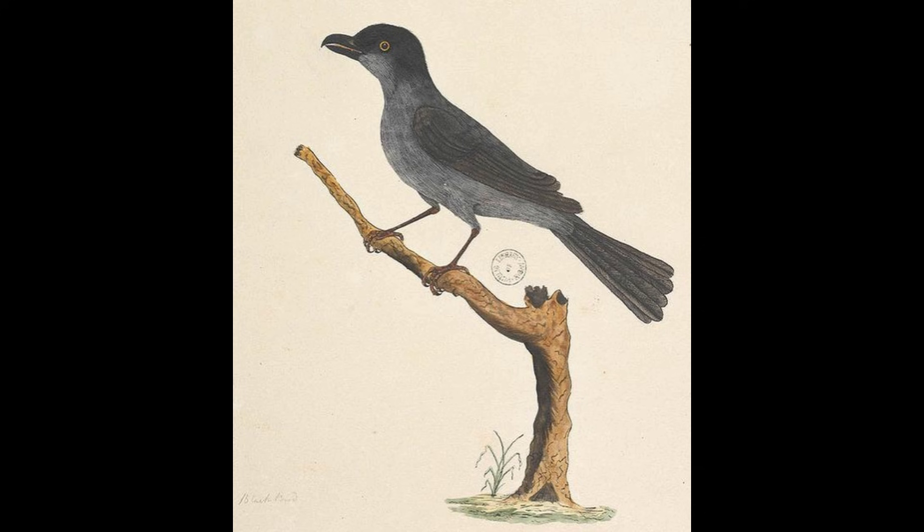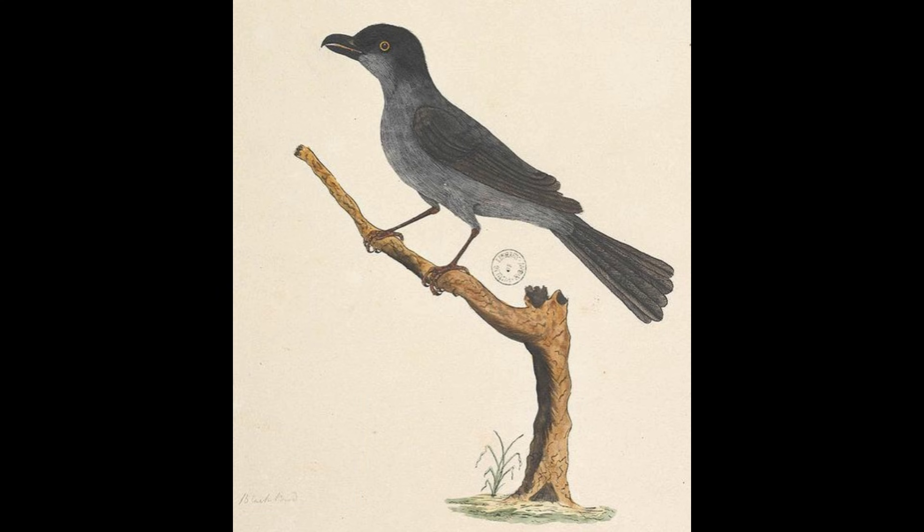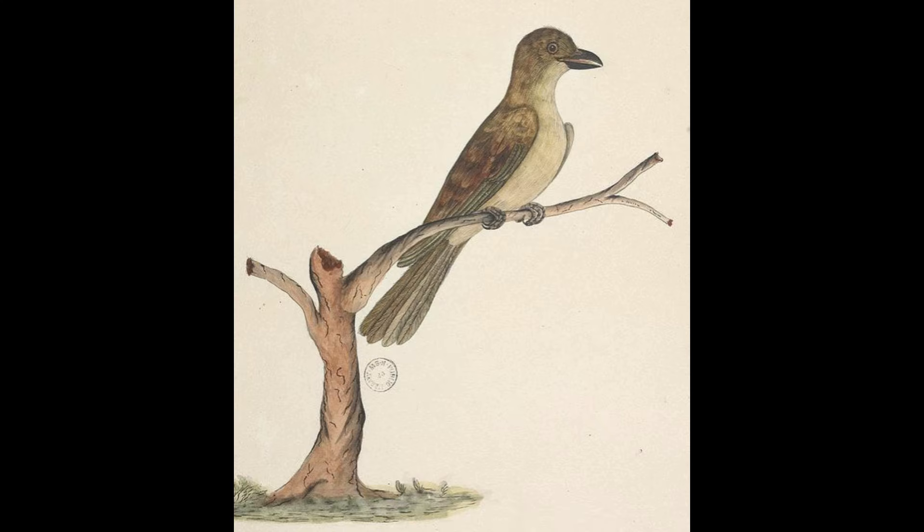The Norfolk starling was a close relative of the Lord Howe starling, both being subspecies of the Tasman starling. They were quite unique, having greyish brown colours with a glossy metallic green from head to throat. Overhunting and competition with introduced European species likely led to their extinction, since it went extinct in 1923 and rats had not yet arrived. The extinction of the Norfolk starling is rather bizarre, especially considering the Lord Howe starling was only eliminated because of invasive rats in 1918, reportedly being abundant before then.